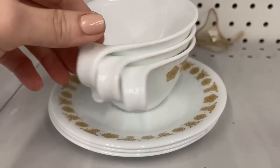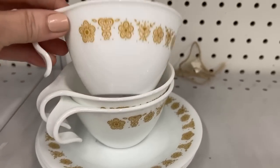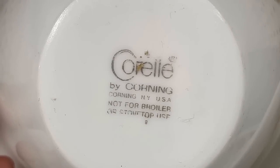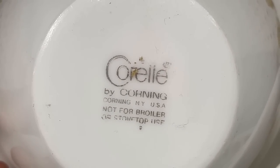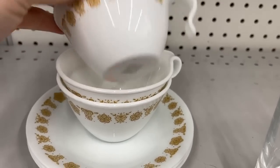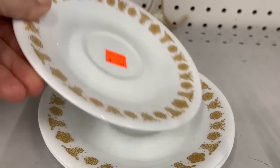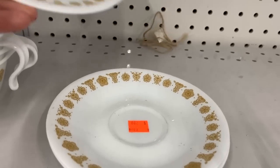Corelle — this is definitely one of their classic patterns by Corningware; you probably grew up with it. I do see this sometimes in antique shops, so that's a nice find today too, for those of you that collect it. $2.99, and that's for each cup and saucer.